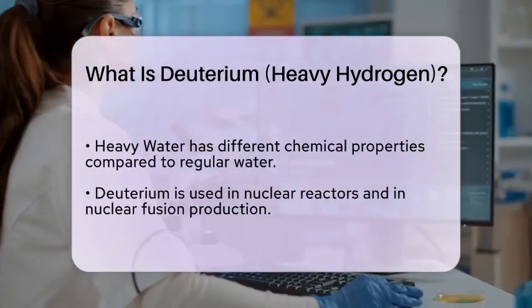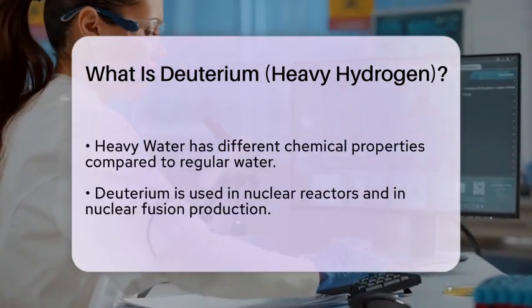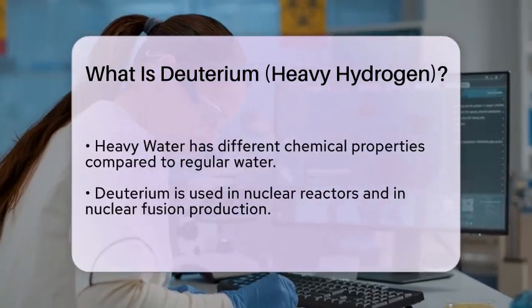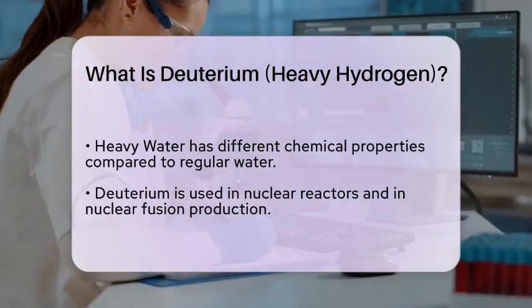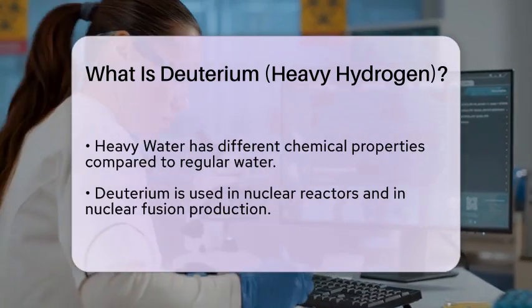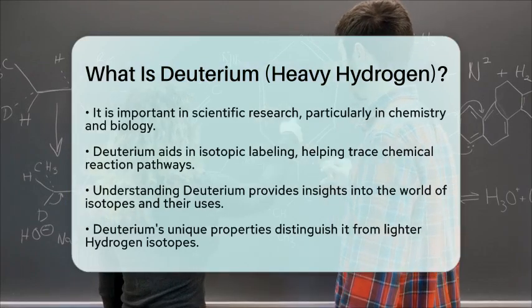Deuterium has various applications in scientific research and industry. It is used in nuclear reactors and in the production of certain types of nuclear fusion. Additionally, deuterium is valuable in the field of chemistry and biology, particularly in studies involving isotopic labeling, where it helps trace the pathways of chemical reactions.